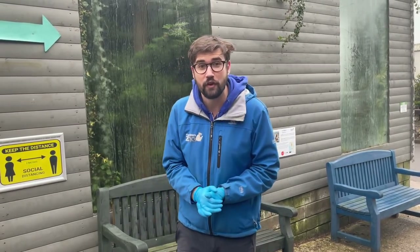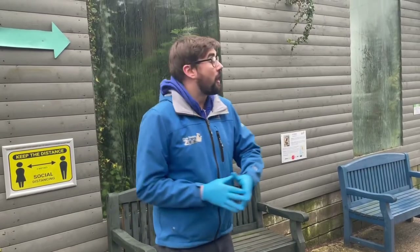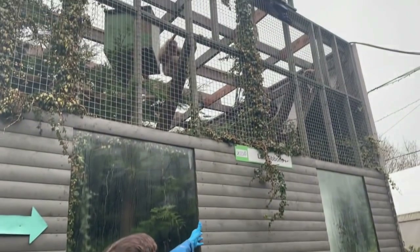Hello everybody, welcome back to Five Sisters Zoo. Thank you for choosing to tune in again today for the second part of our rainforest lesson. I hope you enjoyed everything that we covered on Tuesday. You'll remember from that last video we finished up over at our tapir enclosure, but today we're beginning in front of our lar gibbon enclosure.